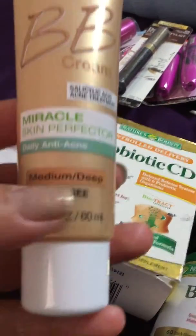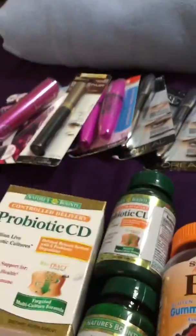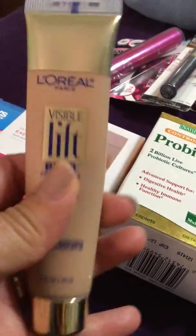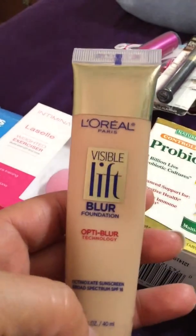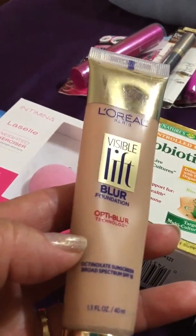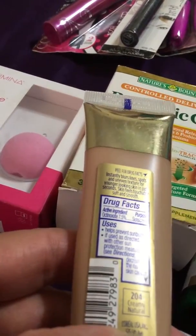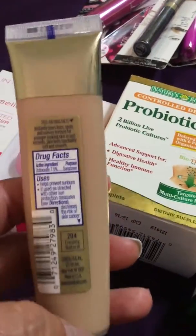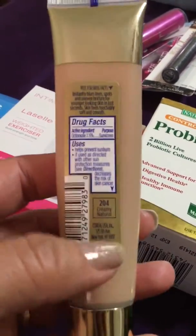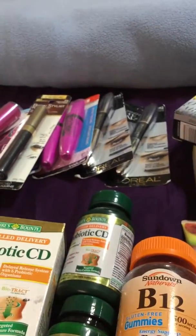If anyone wants to try the Miracle Skin Perfector it's amazing — I got it for a dollar. I also found this L'Oreal Paris Visible Lift Blur foundation, 1.3 fluid ounces — still sealed and brand new, also a dollar. It's in shade 204 creamy natural. If they had more shades I would have grabbed them all because these are so expensive. That flea market had some awesome stuff.